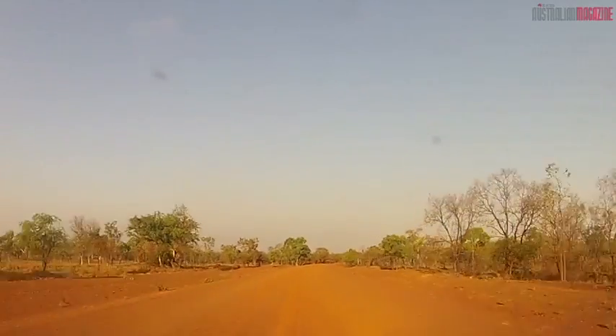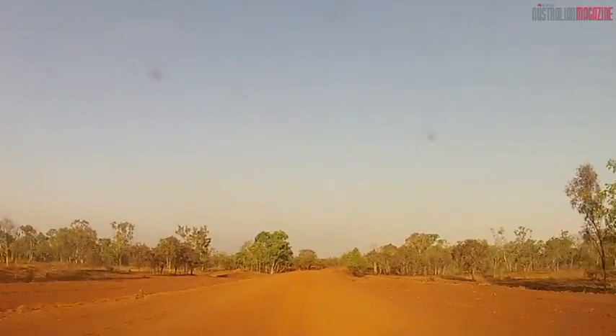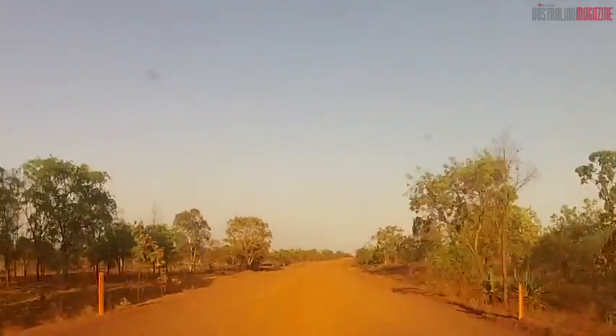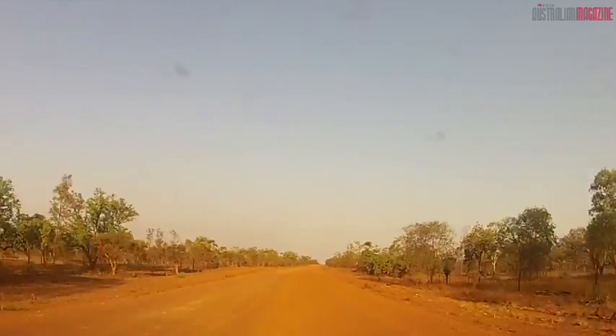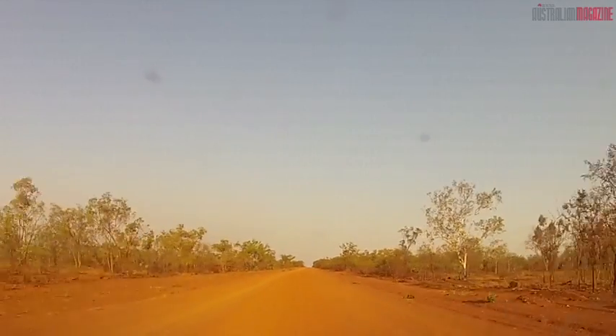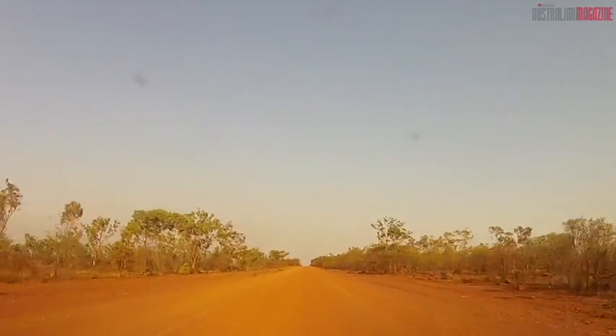Along the Savannah Highway from Roper Bar to Cape Crawford, across the Northern Territory to the Gulf of Carpentaria from Darwin, past gnarly gum trees stunted by the salt-laden soils. The low growth is confirmation that this was once the ocean floor, and that is the secret to the Lost Cities.